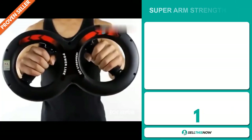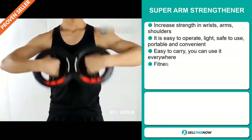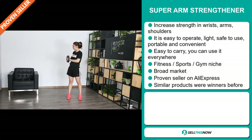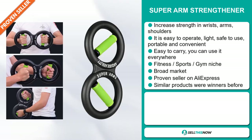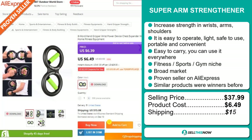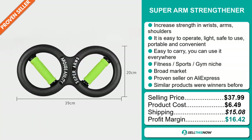Our next product is the Superarm Strengthener. Increase strength in wrist, arms, and shoulders easily. It's easy to operate, light, safe to use, portable and convenient — and easy to carry so you can use it everywhere. It falls under the fitness, sports, gym niche market. We also think that this item has a broad market base and it's a proven seller on AliExpress with many, many orders. Similar products were winners before on the market. The selling price for the Superarm Strengthener is just under $38, whereas the product cost is only $6.49. Shipping will set you back $15.08, so you're looking at a very good profit margin of $16.42. Sell this now!